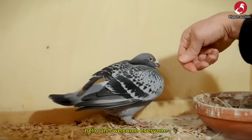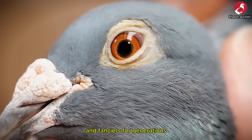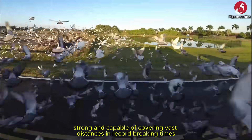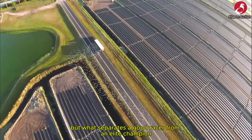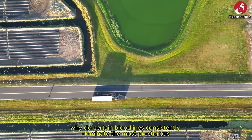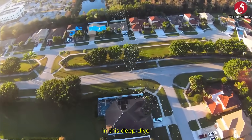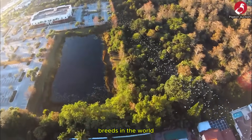Hello and welcome everyone! Racing pigeons have been a fascination for breeders and fanciers for generations. These birds are not just beautiful — they are incredibly intelligent, strong and capable of covering vast distances in record-breaking times. But what separates a good racer from an elite champion? Why do certain bloodlines consistently dominate the most prestigious international competitions? In this deep dive, we're going to pull back the curtain on the fastest racing pigeon breeds in the world.